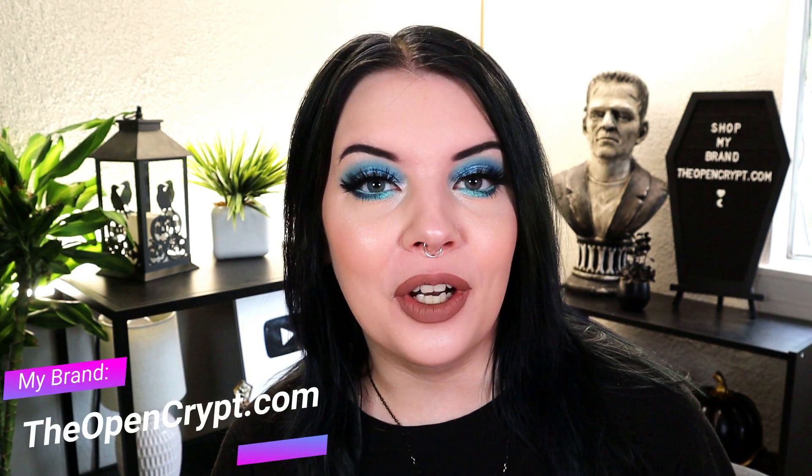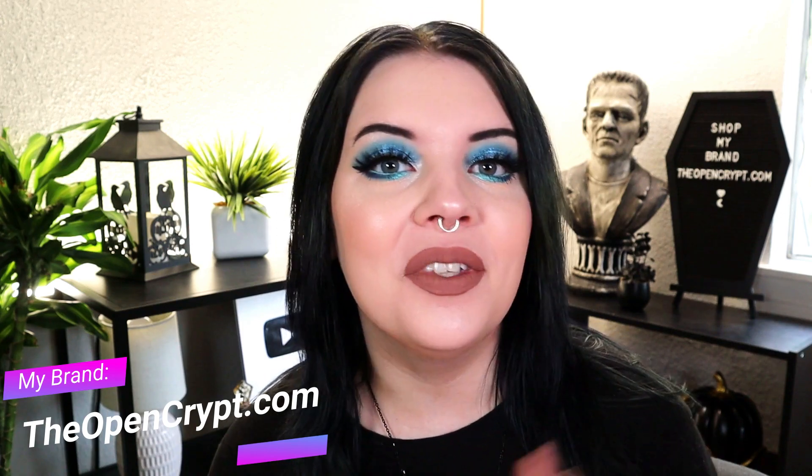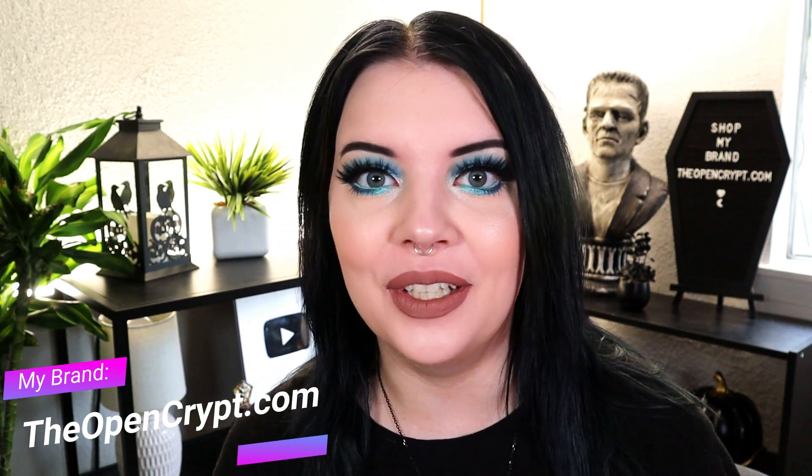Let's go ahead and get started. Before we begin, if you're not subscribed to my channel already, I'd greatly appreciate if you did that and give me a thumbs up on this video. You can also shop my brand at TheOpenCrypt.com. I'm always promoting that because it's my little small business that I'm trying to grow and I really appreciate your support. Also, I am gifted a box from Ipsy, but I also pay for my own subscription, so I'm not just getting free stuff — I am a customer as well, so I need it to be worth the money.